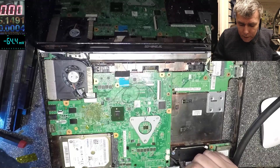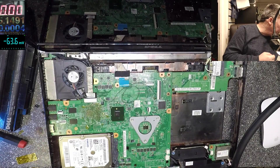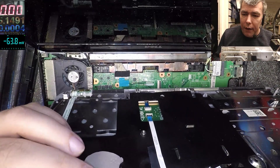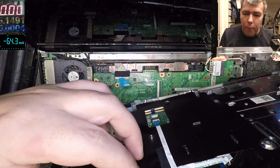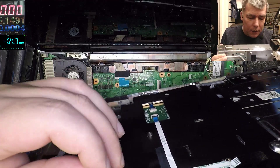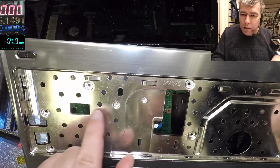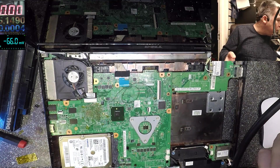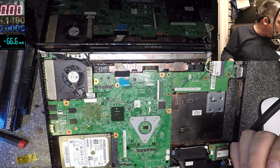This idea with the thermal pad — we have a pad here from the back of the GPU sending the heat to this metal plate — is brilliant. I will send heat from the graphic chip anywhere I can.